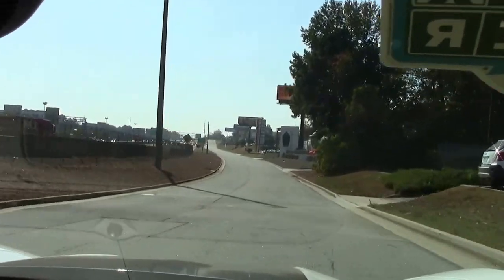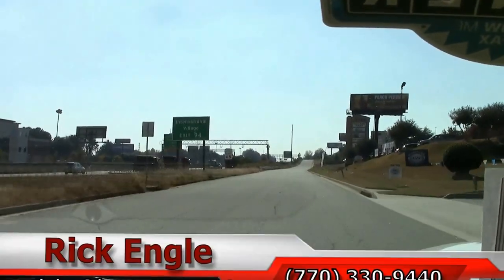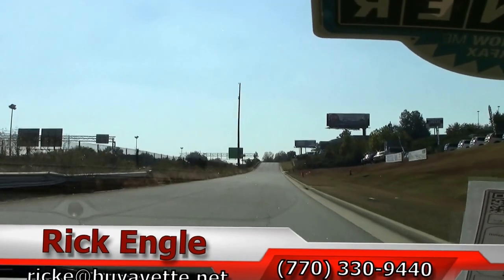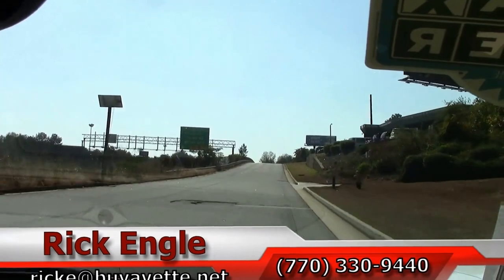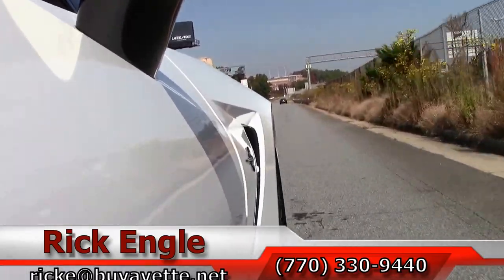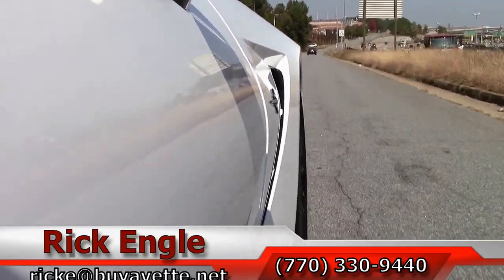We've had a lot of calls on this car folks, so I wouldn't hesitate long. If you'd like to test drive this car or see any of our other cars in inventory, feel free to call me at 770-330-9440 or you can email me at ricke@biovet.net. Thank you for letting me test drive this 2015 C7 2LT with you. Hope you've enjoyed the ride as we have. Come see me — I'd like to put you in the car and have you take it home. Enjoy the ride!